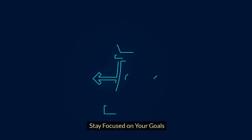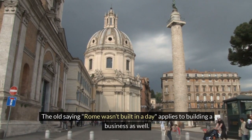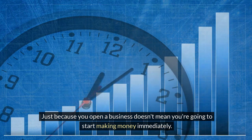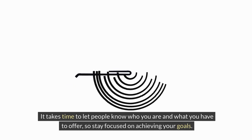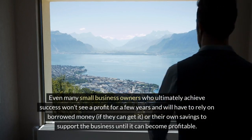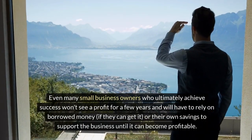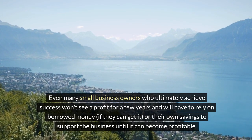Stay focused on your goals. The old saying 'Rome wasn't built in a day' applies to building a business as well. Just because you open a business doesn't mean you're going to start making money immediately. It takes time to let people know who you are and what you have to offer, so stay focused on achieving your goals. Even many small business owners who ultimately achieve success won't see a profit for a few years and will have to rely on borrowed money, if they can get it, or their own savings to support the business until it can become profitable.